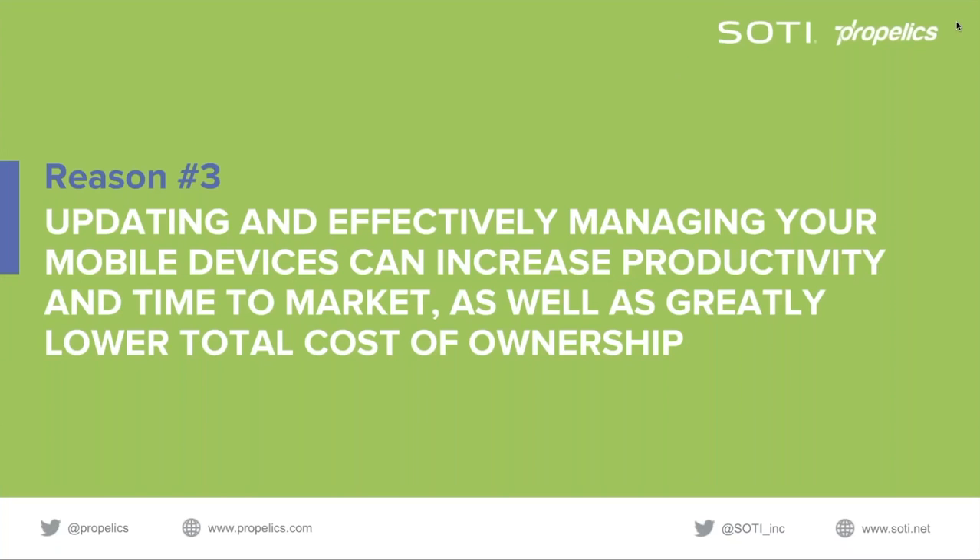As Eric discussed, modernization and transformation ultimately comes back to lowering total cost of ownership. SOTI thrives in providing a comprehensive suite of tools to effectively manage mobility programs, performing all the operational tasks, roles, and responsibilities. Our platform is equipped with APIs and broad extensibility for integration, and it really comes down to reducing operational costs, increasing productivity, and securing the business.